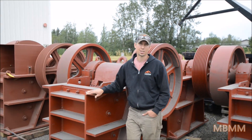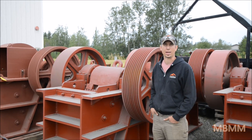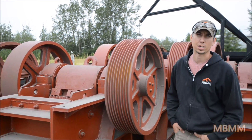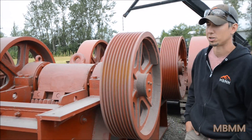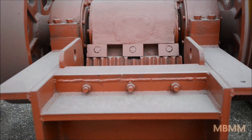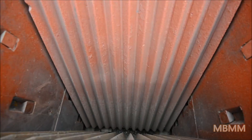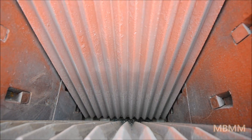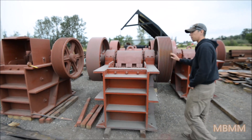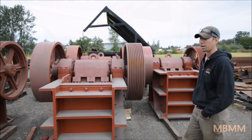These are our 16 by 24 inch jaw crushers and these are a real popular size with the gravel and concrete recycling guys. This unit will do between 15 and 60 tons an hour depending on discharge size. We do a lot of jaw crusher modules with these units, fed by a feed hopper and then a stacking conveyor out the bottom. These can be put on a trailer and be mobile, run with a generator, or put in place in someone's yard to produce crushed material on site.